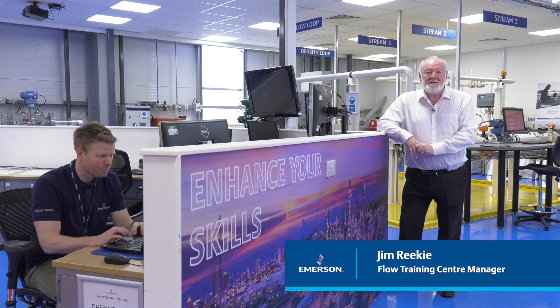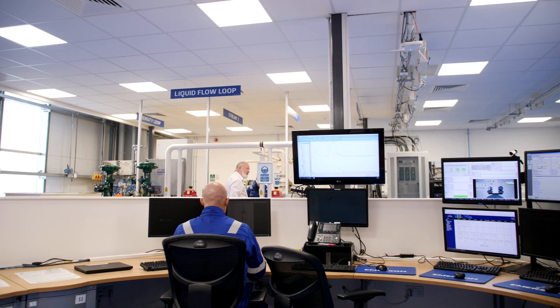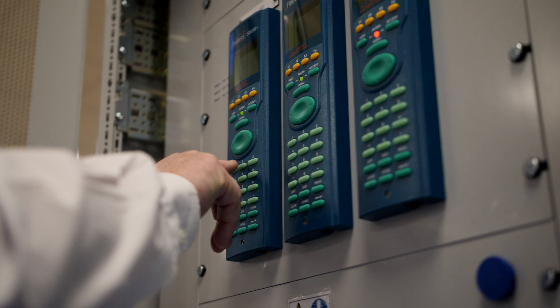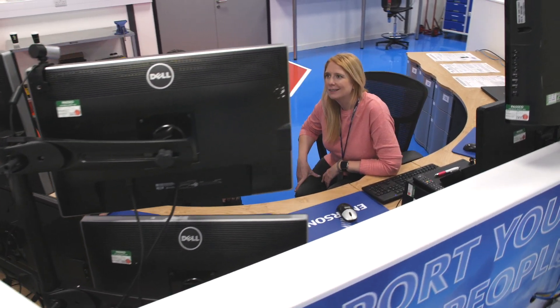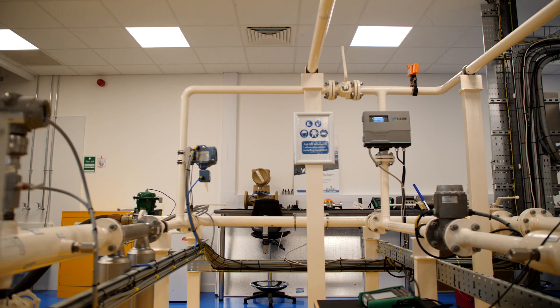Welcome to Aberdeen-Emerson Training Center. In the Training Center, we have a full suite of liquid and gas training equipment which we can carry out hands-on training and virtual training on the full suite containing Emerson ultrasonic meter, Coriolis meter and turbine meters.